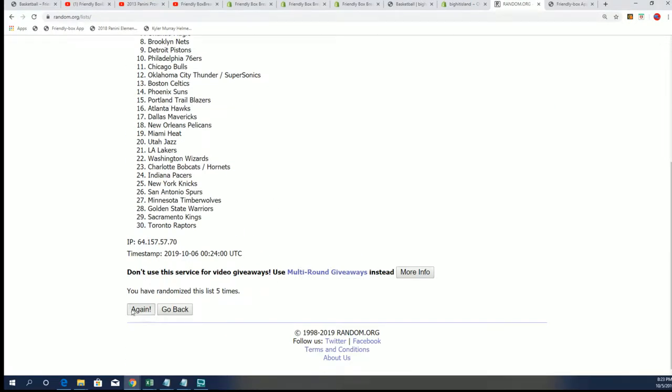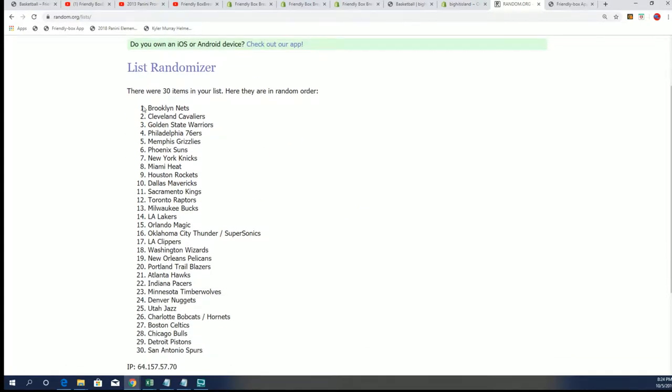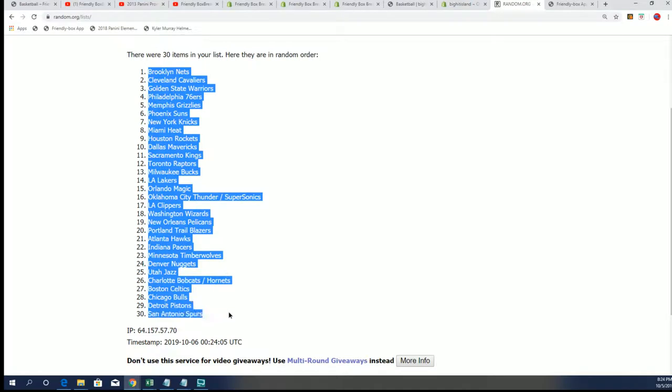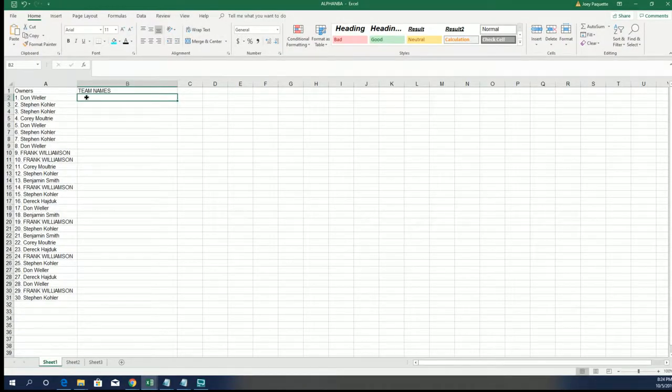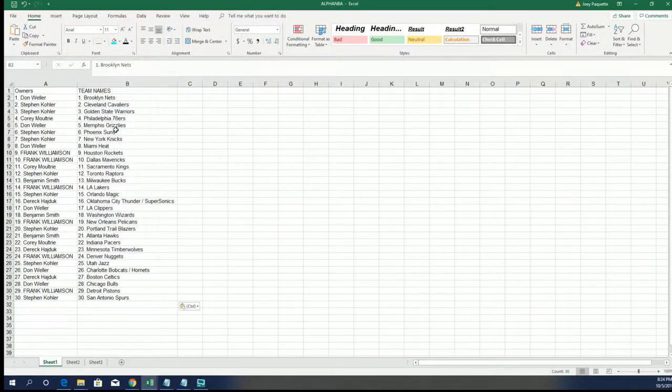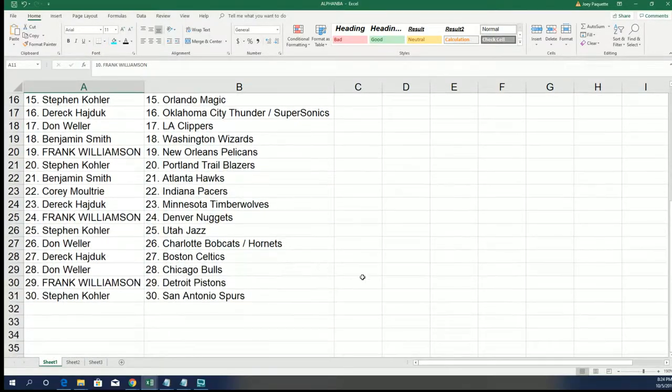Lucky number seven — and who's got the Dallas Mavericks in this break? 'Dadless' sitting in the 10th spot. In the 10th spot is Frank. Alright, so you can see your teams in here — good luck everybody.